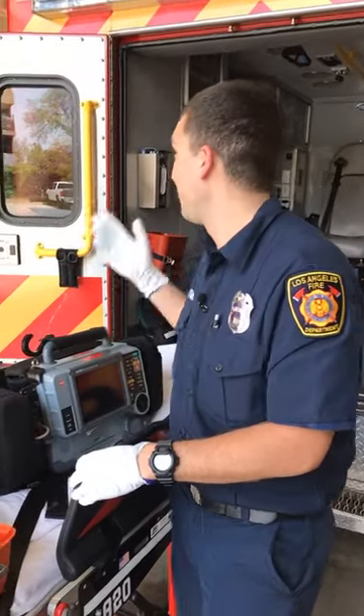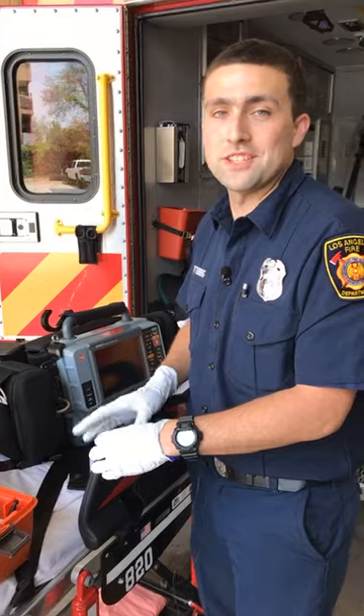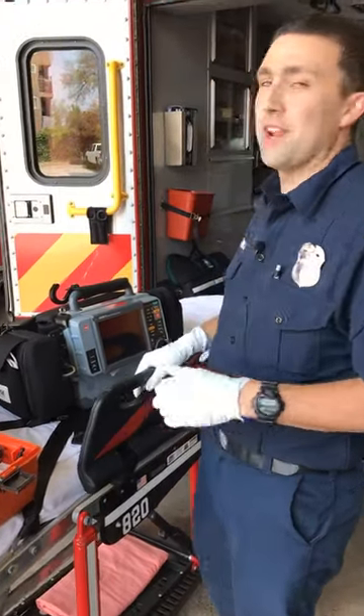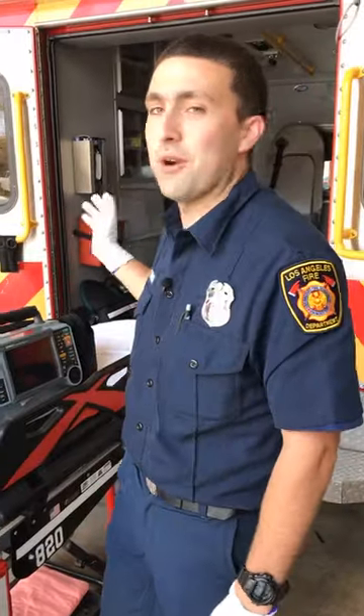Hello, everyone. My name is Firefighter Paramedic Max Wittenberg. I'm working on Rescue Ambulance 13 today — that's where I'm assigned. There are different ambulances throughout the city. This is a paramedic ambulance.